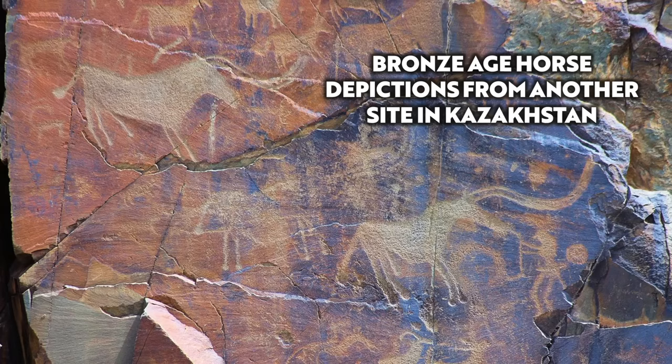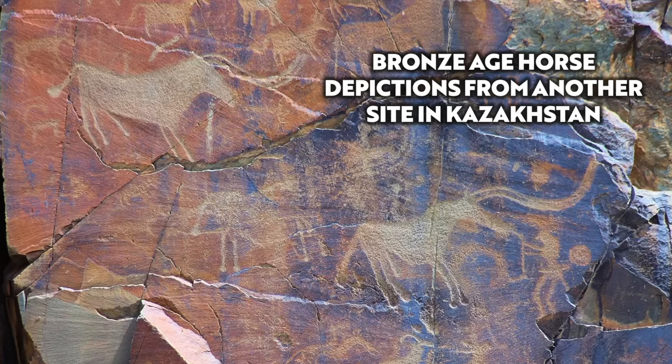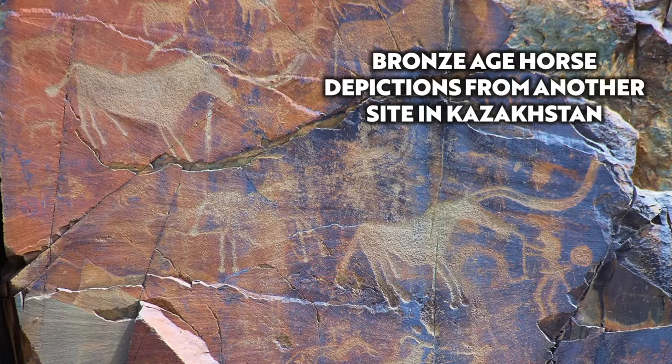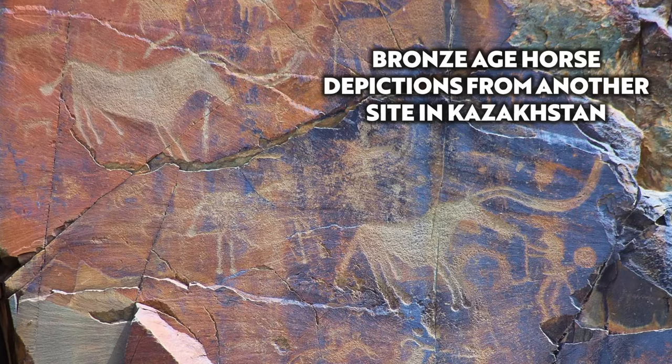Because of the images of horses — and sadly there are no pictures yet — archaeologists believe that this monument was related to the cult of the horse, an idea backed up by the discovery of horse bones around the site.